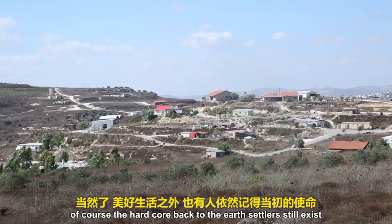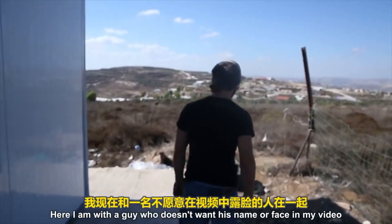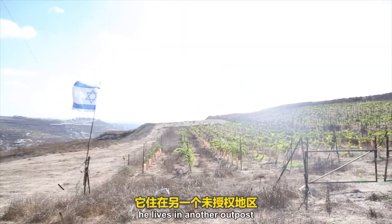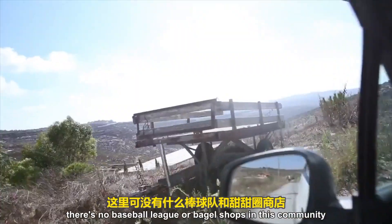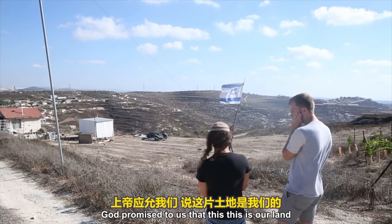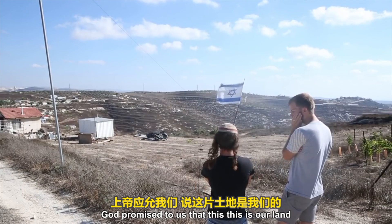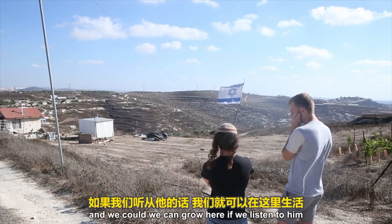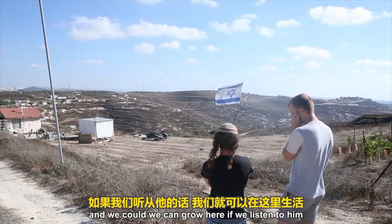Of course, the hardcore, back-to-the-earth settlers still exist. Here I am with a guy who doesn't want his name or face in the video. He lives in another outpost — illegal even to the Israeli government. There's no baseball league or bagel shops in this community. He says: 'God promised to us that this is our land and we can grow here if we listen to him.'